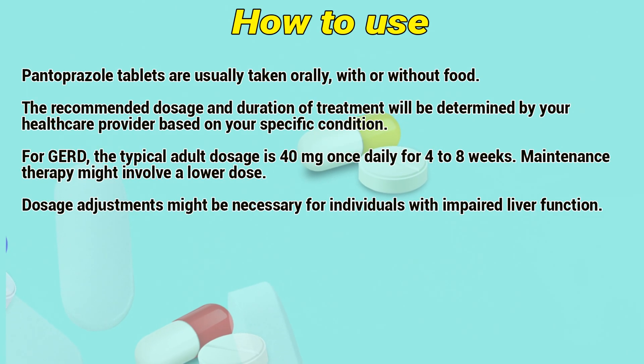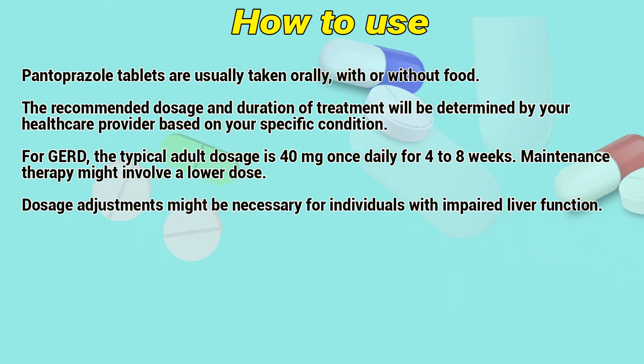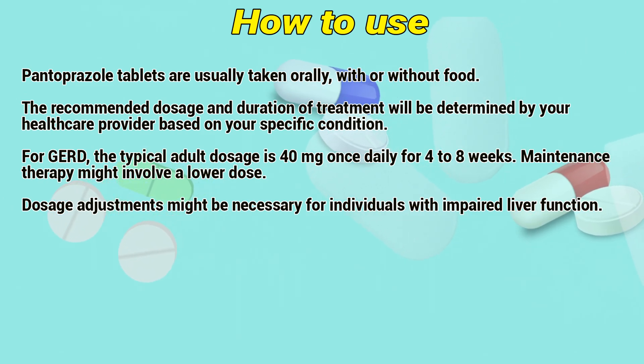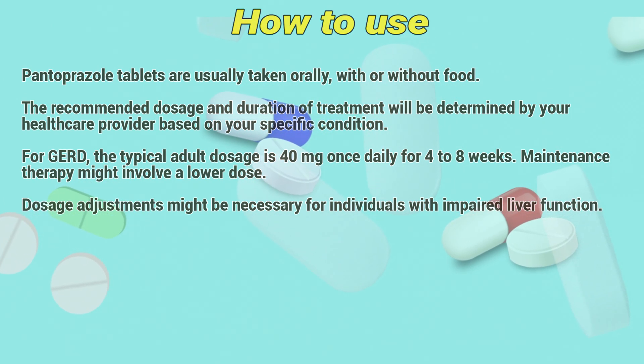How to use: Pantoprazole tablets are usually taken orally, with or without food. The recommended dosage and duration of treatment will be determined by a healthcare provider based on the specific condition. For gastroesophageal reflux disease, the typical adult dosage is 40 mg once daily for 4 to 8 weeks. Maintenance therapy might involve a lower dose. Dosage adjustments might be necessary for individuals with impaired hepatic or renal function.